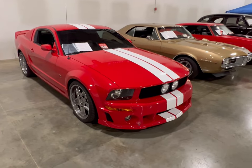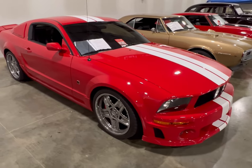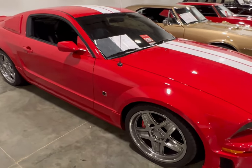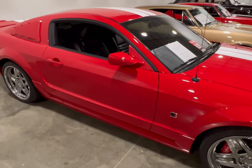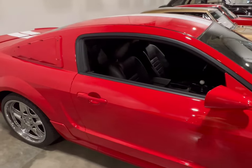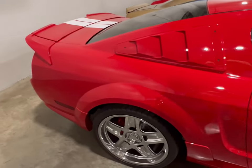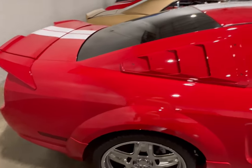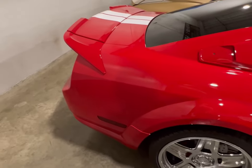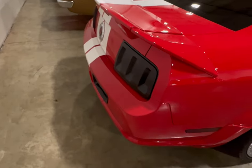We got a 2005 Roush Mustang, and this is a Stage 3. Right now we don't have any specs or pricing for it — I have to come back and get that for you guys. This is a very nice '05. I went over the car, didn't find any scratches or dings or marks. Love the color on these louvers on the side — all blends in.